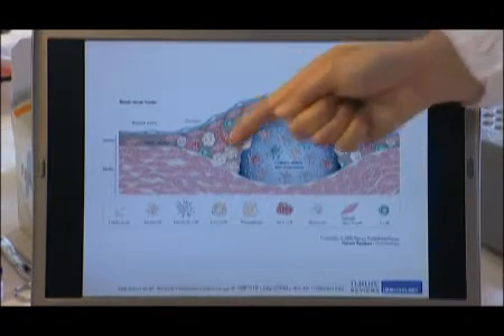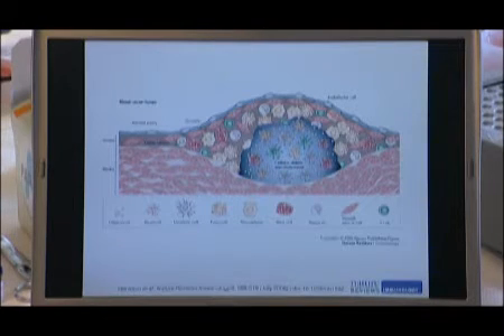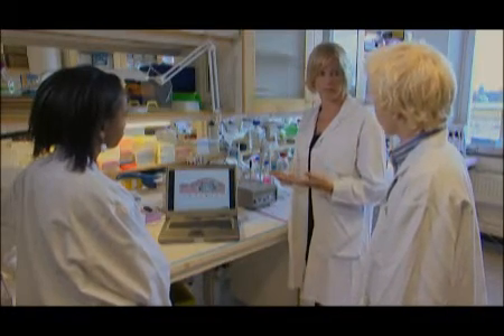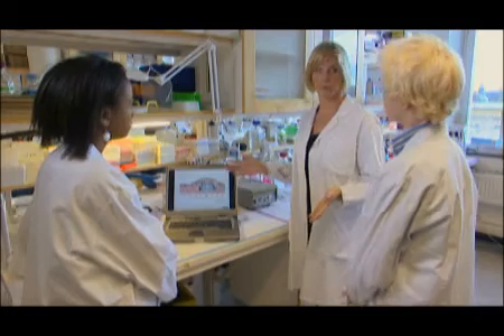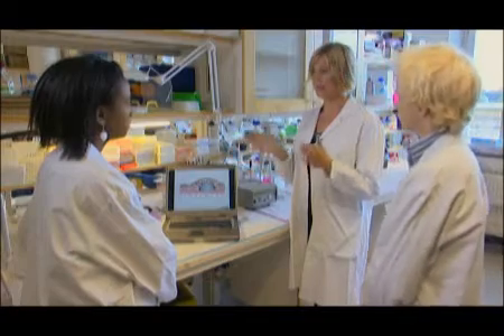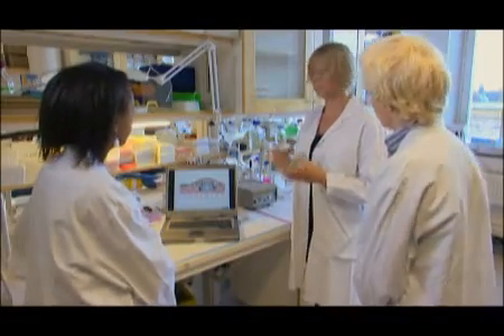Här kan vi se fettet och immuncellerna som kommer från blodet. Problemet är att de här cellerna gick egentligen in i placket för att läka skadan, men fettet som finns där aktiverar cellerna och gör att de producerar skadliga molekyler som skapar inflammation och gör saker och ting värre. Det är en jättelång process – det tar flera år – och placket bara växer och blir större tills det täpper till hela blodkärlet. Eller så kan det spricka och täppa till blodkärlen annanstans i kroppen. Händer det i hjärtat blir det en hjärtinfarkt, och åker det upp och stoppar ett blodkärl i hjärnan blir det stroke.